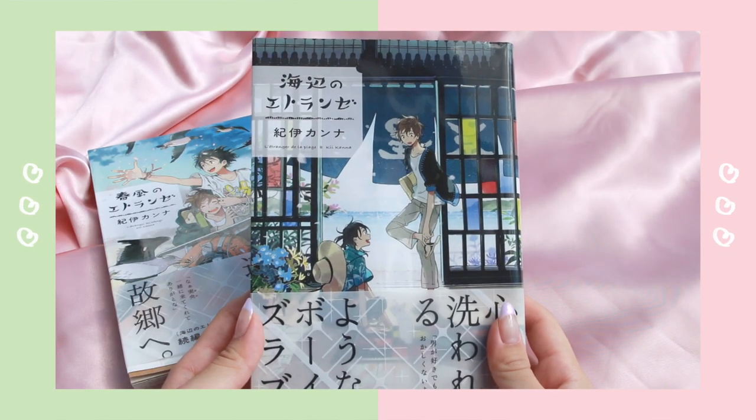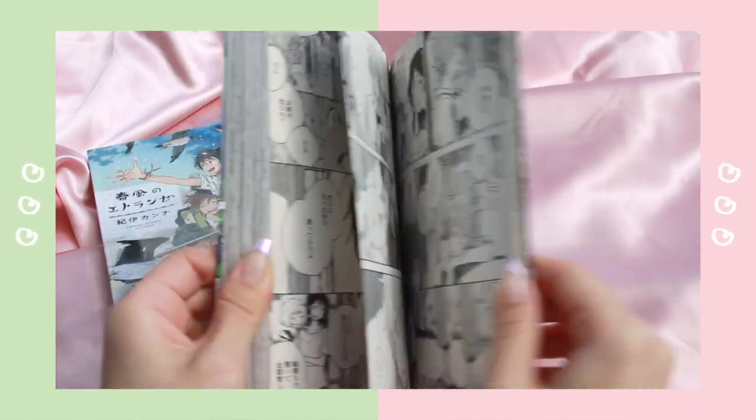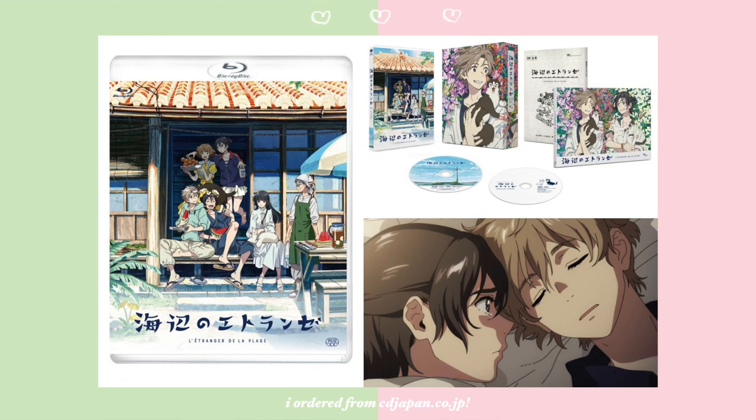Just please watch it — it's so good. I even unearthed some of my old books: I have Umibe no Étranger and also Harukaze no Étranger. In the series, the movie Umibe covers the prequel, and the sequel is currently five volumes long and I only have volume one — but you better believe I'm going to make the most unhinged haul and buy the rest of the series. I also just ordered the limited edition Blu-ray set of the movie and I'm really, really excited. Thank you for allowing me to fangirl a little at the end of this video. I hope if you watch the movie that you really enjoy it — it's so amazing. Thank you guys for watching and I'll see you again next week.